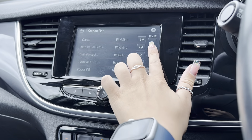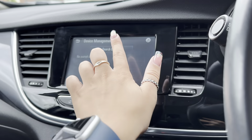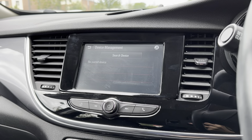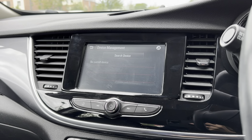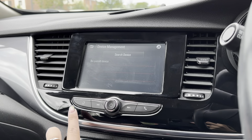As it is a touchscreen display, it means you can easily go through all the different stations to find the best one for you. Another feature included is Bluetooth telephone connectivity, and this allows you to seamlessly connect your phone to the vehicle to make and receive calls.